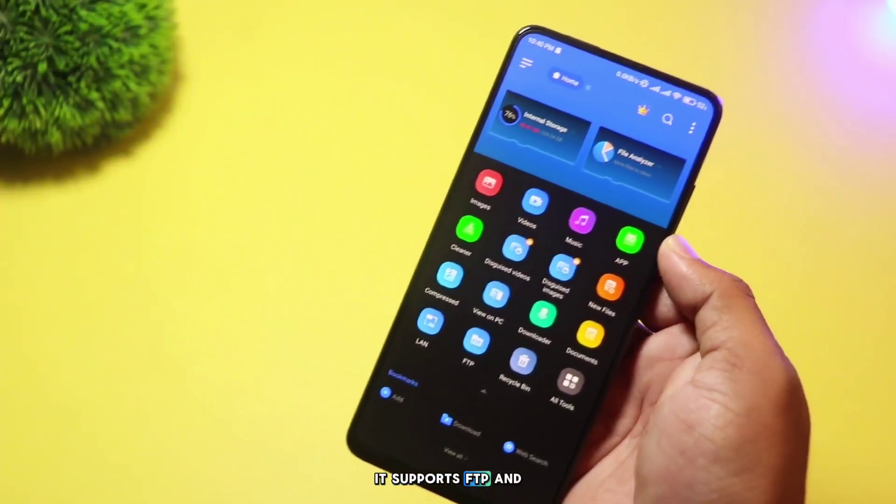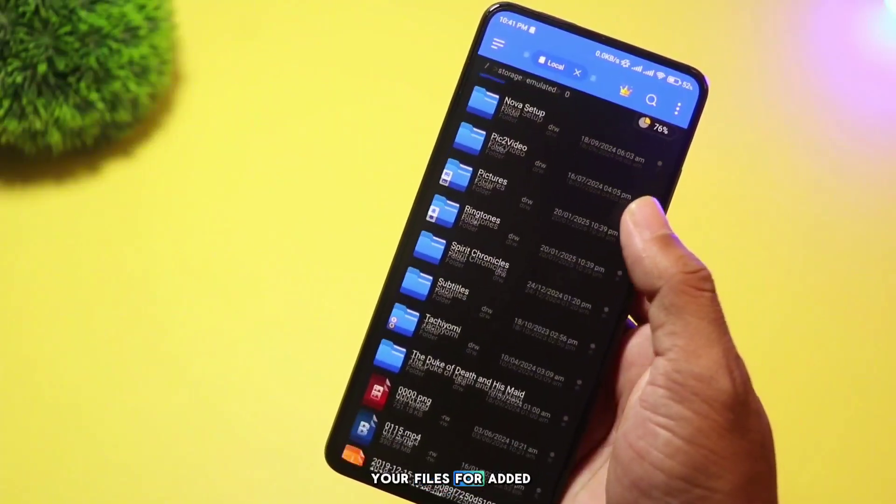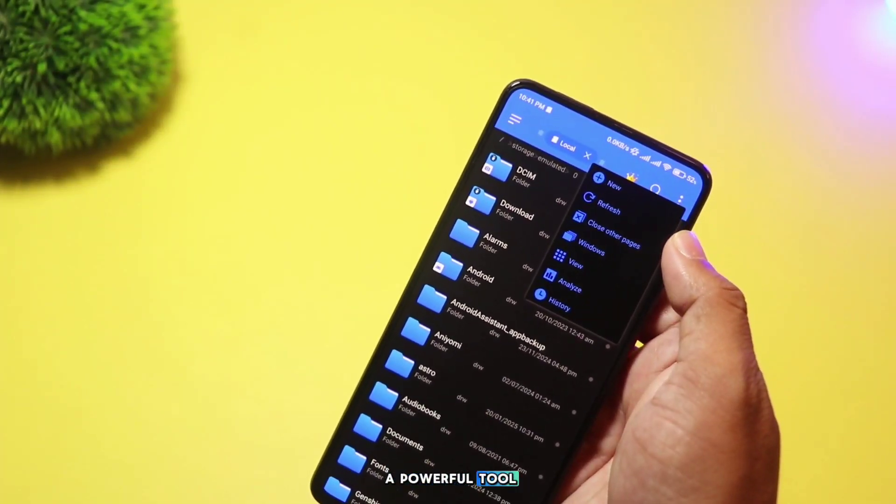It supports FTP and cloud storage, so you can access files from anywhere. You can also encrypt your files for added security. EX File Manager is perfect for tech-savvy users who need a powerful tool.